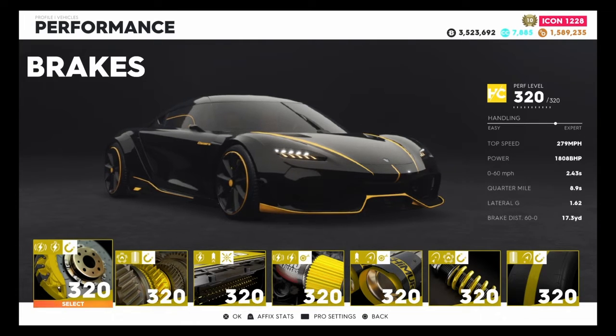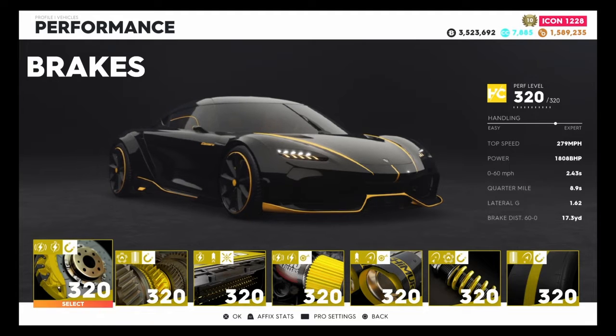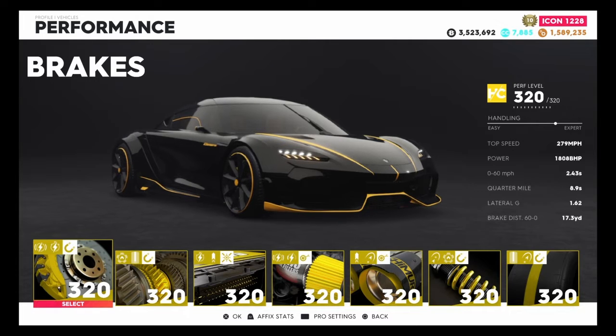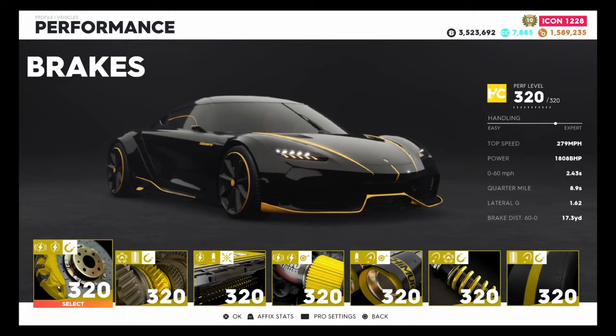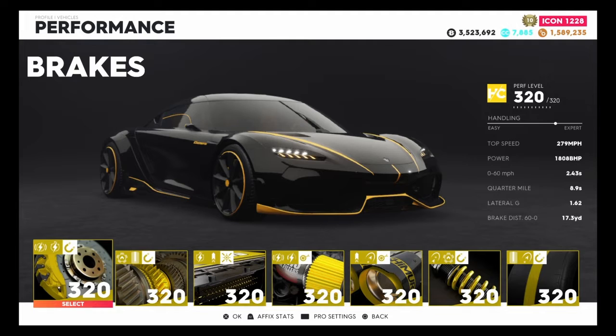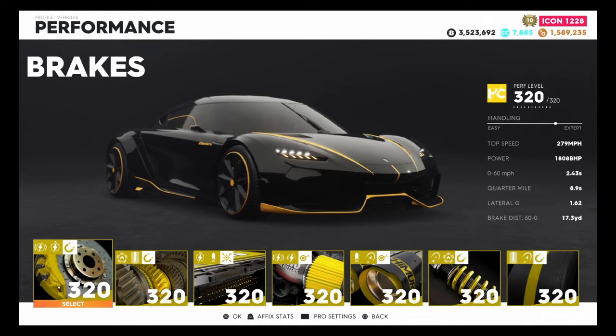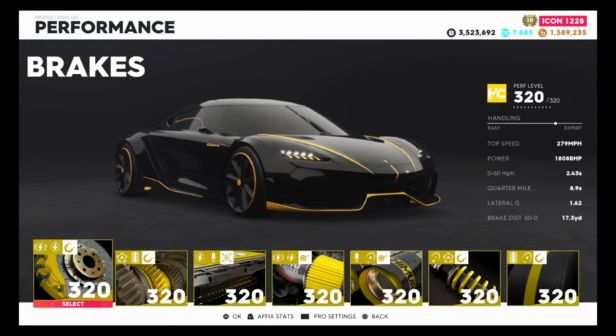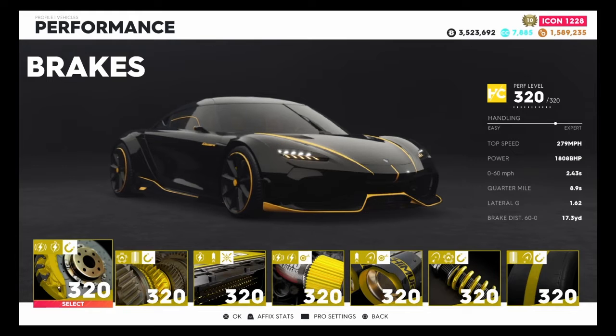We've put 320 parts on and the top speed is now going up to 279 miles per hour, which is very nice to see. Horsepower stands at 1808. 0-60 in 2.43 seconds - not the fastest but very good. Quarter mile in 8.9 seconds, which is also very good, and brake distance 60-0 is 17.3 yards, which is also very good. The stats overall look very good.